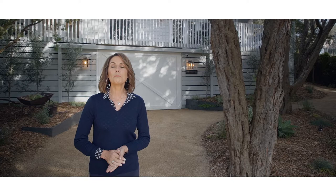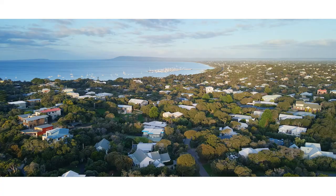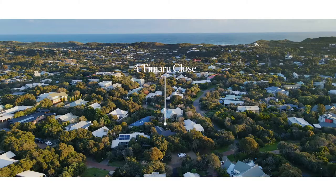Hello, I'm Marianne van Dorsle and today I'm here in beautiful Sorrento, down on the pointy end of the glorious Mornington Peninsula, not far from Victoria's historic first settlement site.